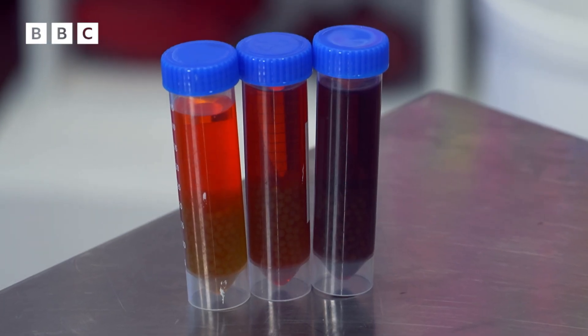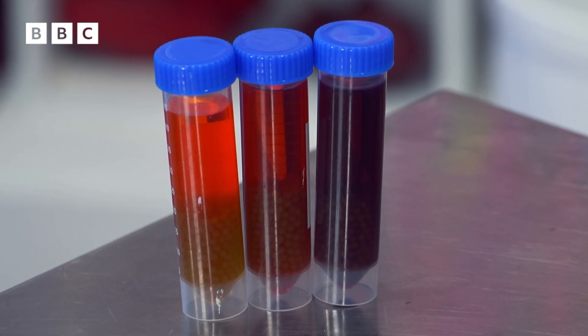But the biggest color change was in the tube that was right next to the light — it got the most light and it had the most carbon dioxide absorbed. Now that's a bit like what happens in your skin. The more sunlight you get, the more vitamin D you make, but also the more your skin changes color, just like the liquid our algae balls are in.